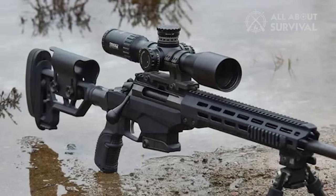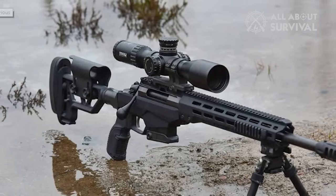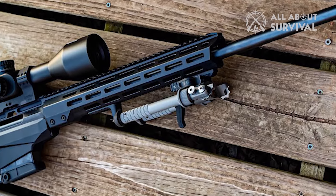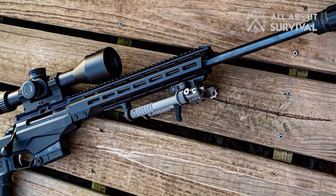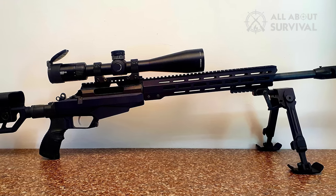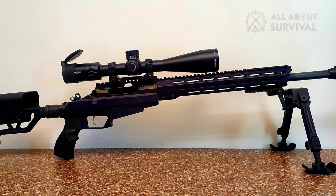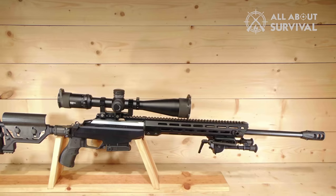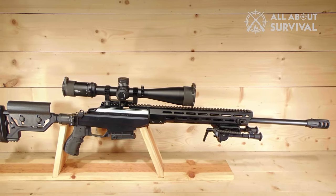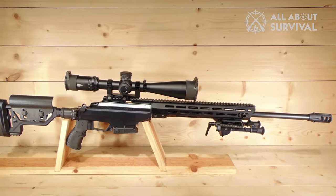The extended top rail paves the way for boundless possibilities, and there's also the possibility of a monopod attachment to the bottom rail. Admittedly, it carries a hefty price tag, but for the discerning rifle aficionado, every dime invested unravels a world of top-tier features. It is indeed a magnificent investment for the passionate marksman.